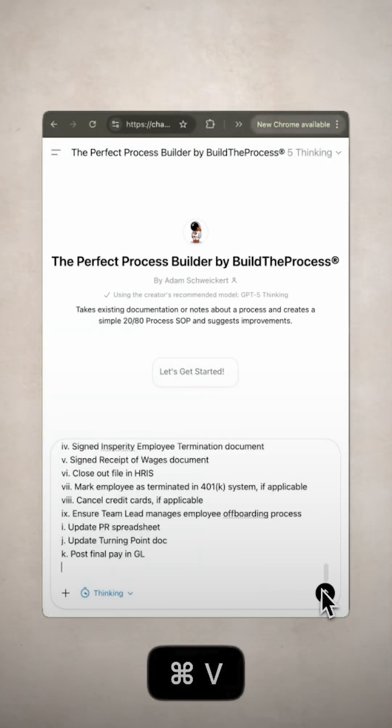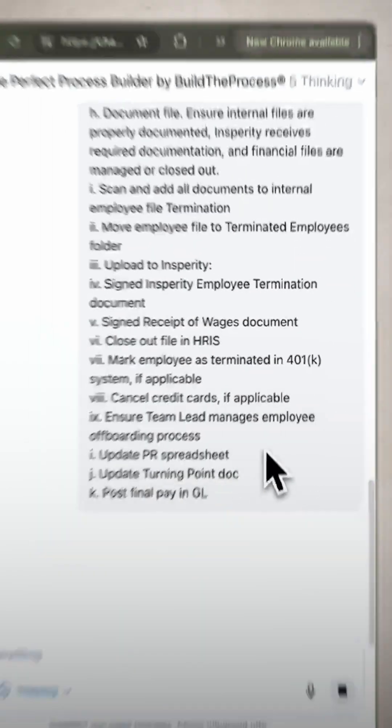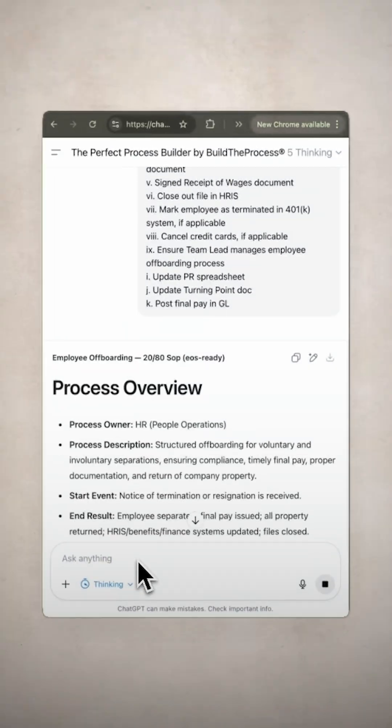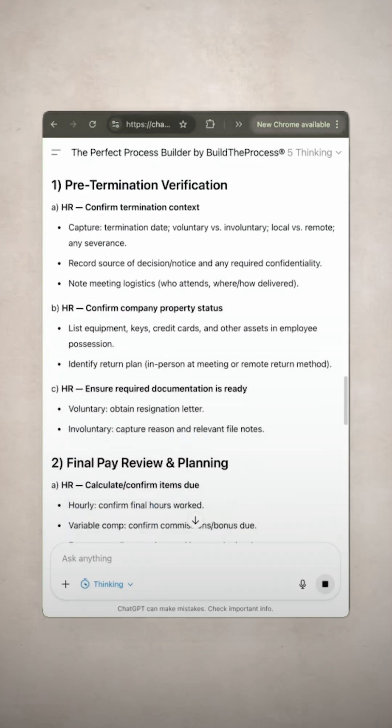Here's how it works. Step one: gather your existing documentation — dock and scratch notes, Word docs, old SOPs, Excel sheets, and PDFs work pretty damn well in here. Step two: drop everything into the GPT. And step three: let the AI do all the heavy lifting.